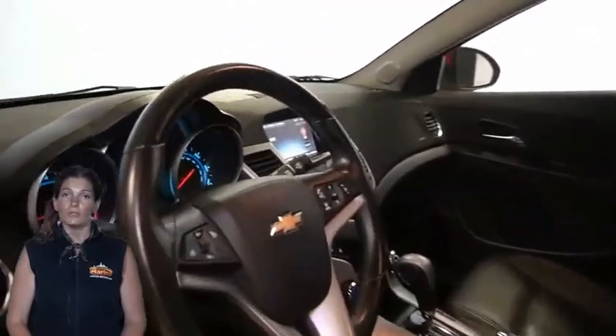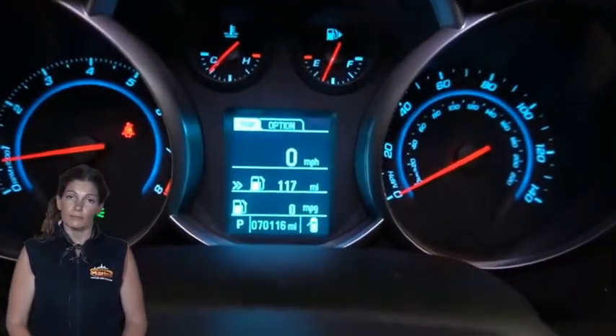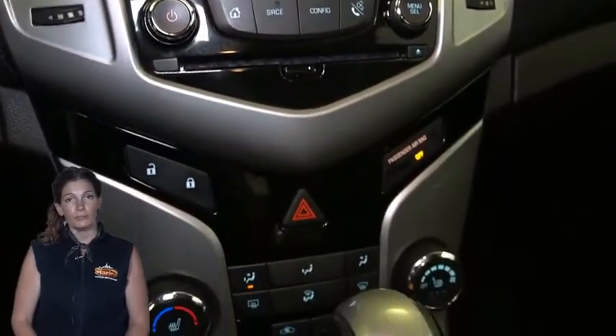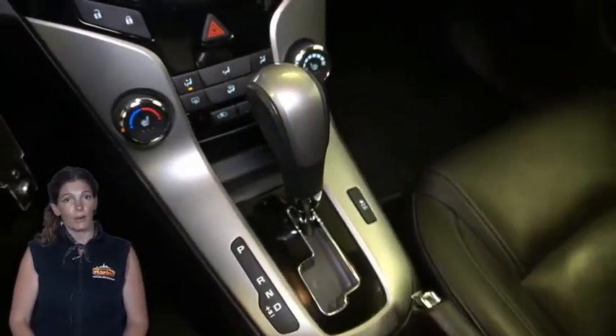Front intermittent wipers, child safety locking system, in-dash CD player and MP3 compatibility, auxiliary input jack for mobile devices and power outlets.